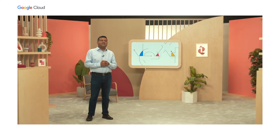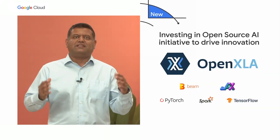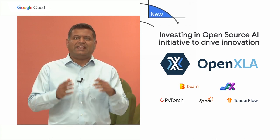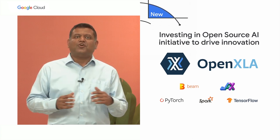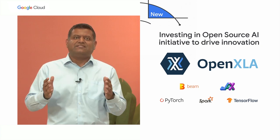Google is committed to making AI and machine learning more open and accessible. To further this, in partnership with Meta, we recently co-founded the PyTorch Foundation. And for over a decade, we've contributed to critical AI projects like TensorFlow and JAX. Today, we are announcing a new industry consortium, the OpenXLA project, that will unite an ecosystem of leading machine learning compiler technologies and accelerate and simplify machine learning innovation. These open-source AI contributions enable you to take your AI idea and turn it into reality easily and at low cost.